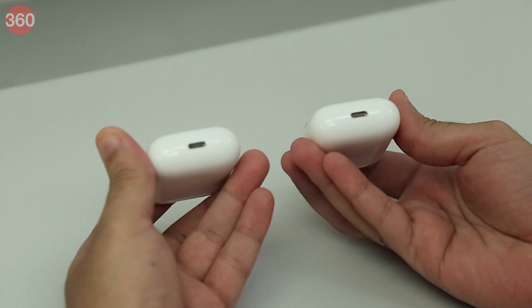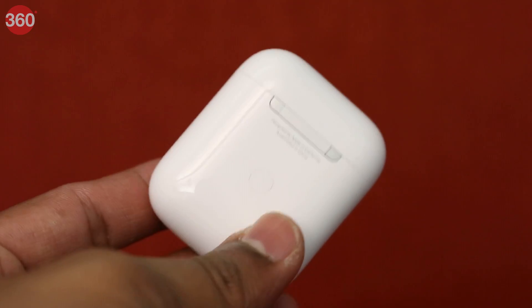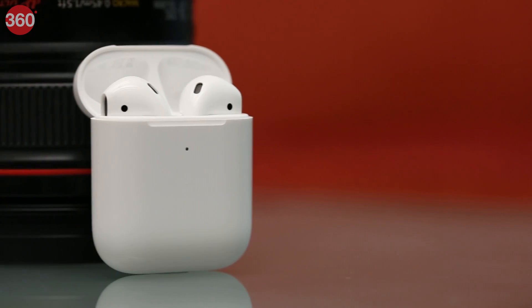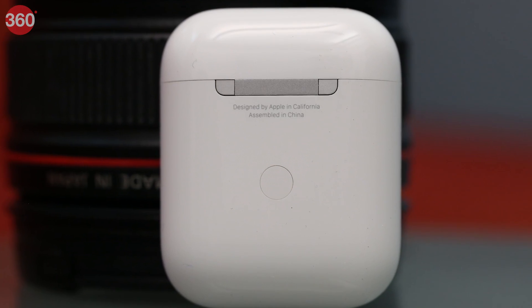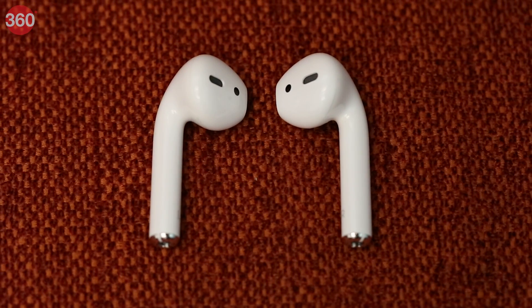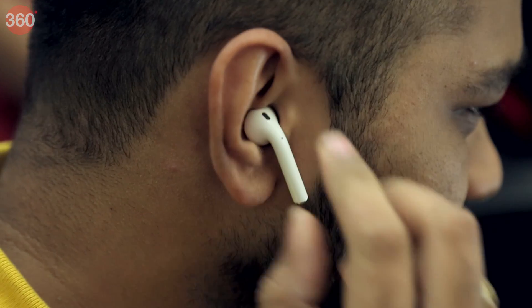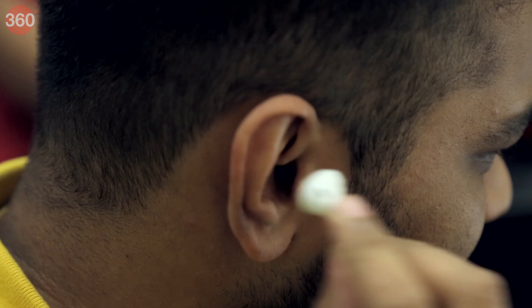There isn't much to distinguish between the old AirPods and the new ones. The earbuds look identical on both variants, but the wireless charging case on the second generation variant has some differences. The indicator light is now on the outside, while the pairing button is slightly higher at the back. The fit remains an issue on these earphones. Apple's one-size-fits-all design may be suited to most ears, but there are cases where they don't fit some people well and tend to pop out even with the gentlest of movements.